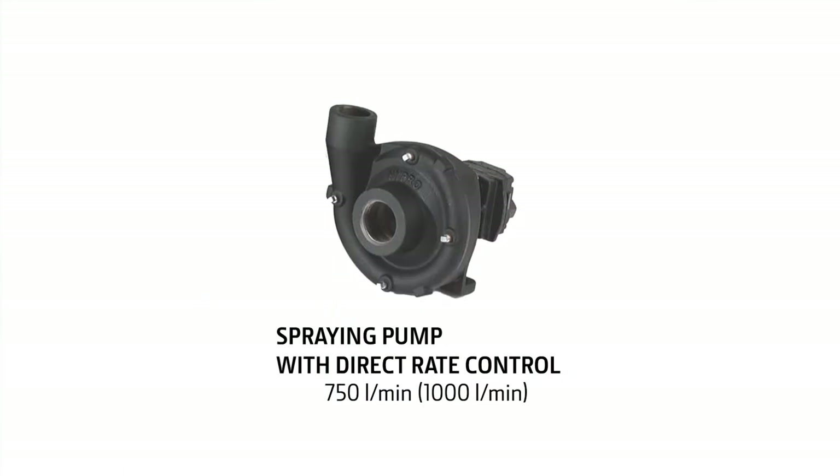Then there's a spraying circuit with a high pressure spraying pump — either 750 litres per minute or optionally 1,000 litres per minute of output. We control the application rate by controlling the speed of the spraying pump hydraulically, so we have very fast application rate control. We have no pressure regulators — we've got rid of them. So the application rate control is very fast, and because it's very fast, it's extremely accurate: 98% accuracy. So a very accurate sprayer.